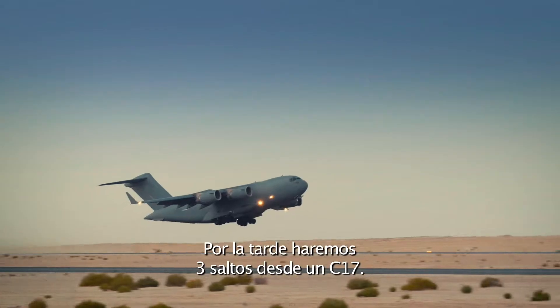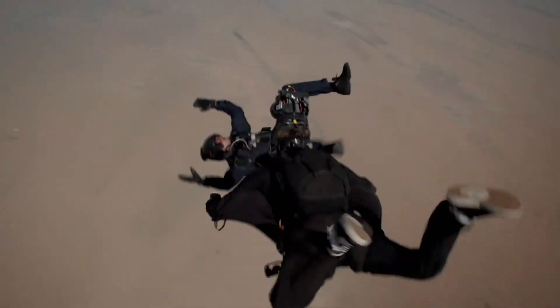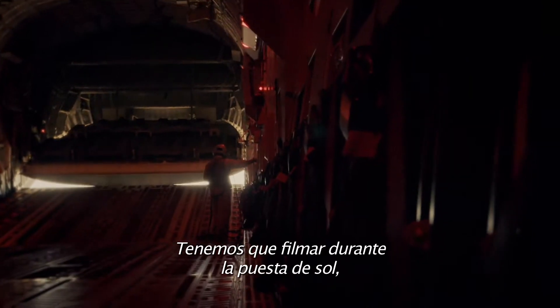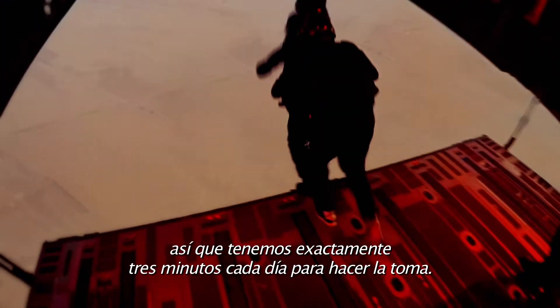In the afternoons we'll do three C-17 jumps, and it's challenging. We're shooting a nighttime sequence. The light has to be perfect. We only get one shot a day. We have to shoot it as close to sunset as we can, so we have exactly three minutes every day to get the shot.